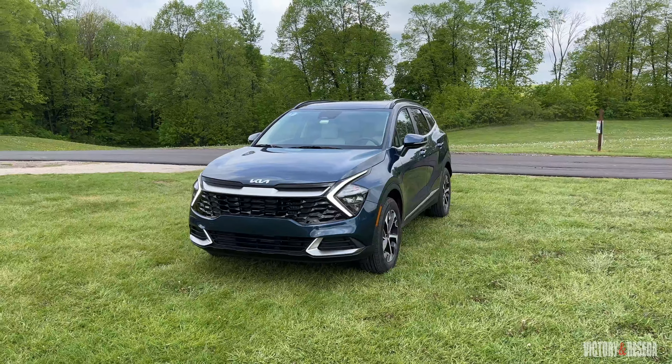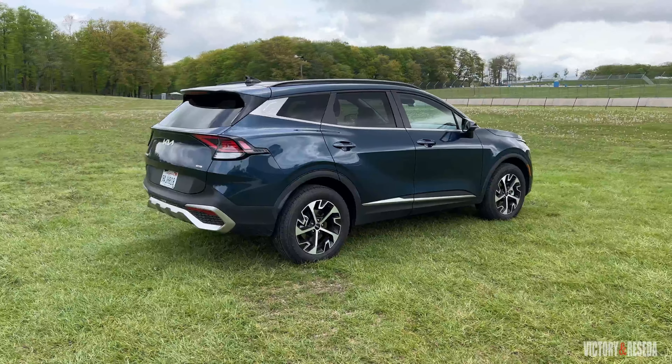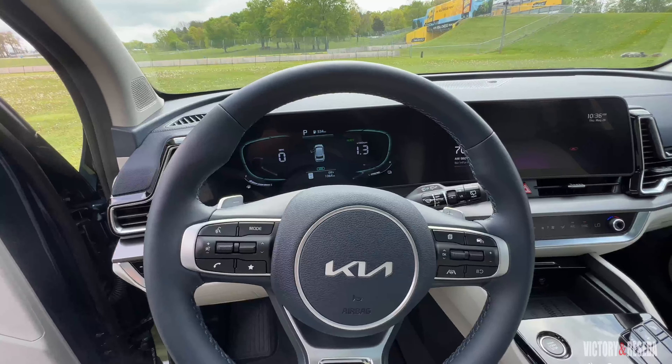Hey everyone, George Torlein with Victory in Reseda here with a V&R Quickie. Today we're in the Kia Sportage. With our Quickie series, we take a quick look and a quick drive with new vehicles to get our first impressions.